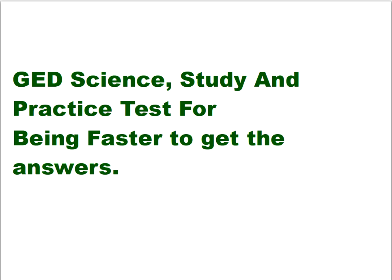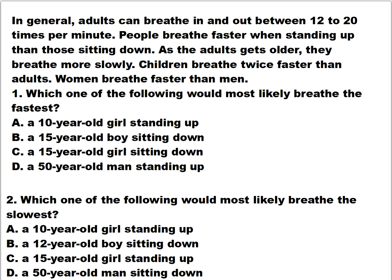Let's get started. Here is the lesson: in general, adults can breathe in and out between 12 to 20 times per minute. People breathe faster when standing up than sitting down. As adults get older, they breathe more slowly. Children breathe twice as fast as adults. Women breathe faster than men.